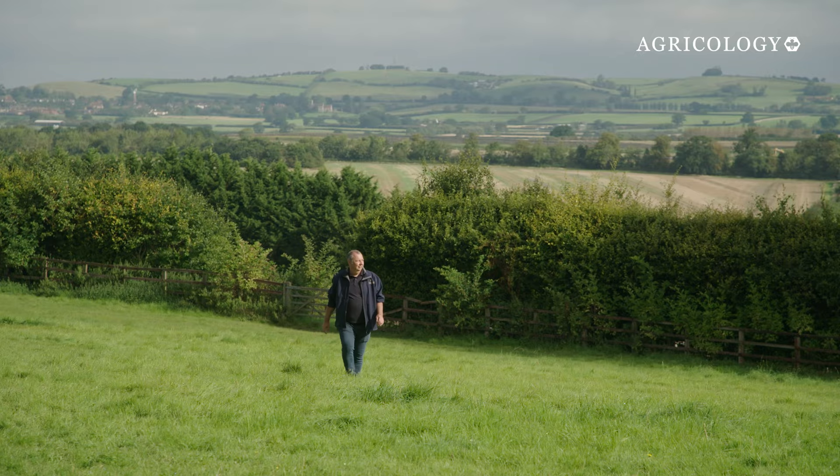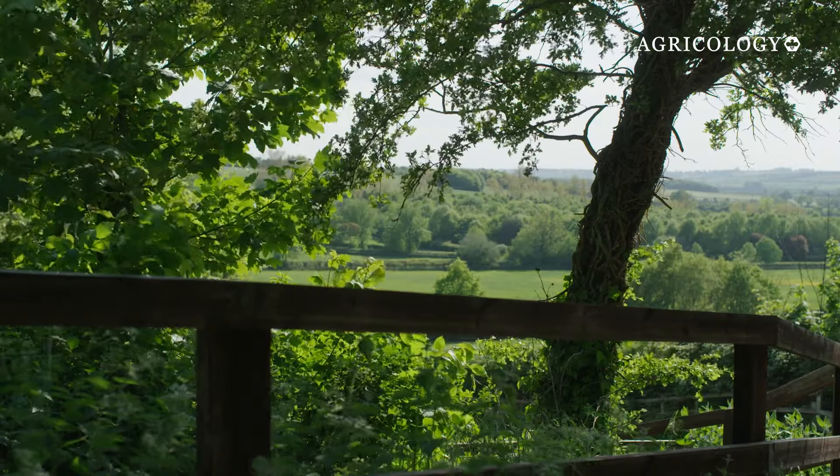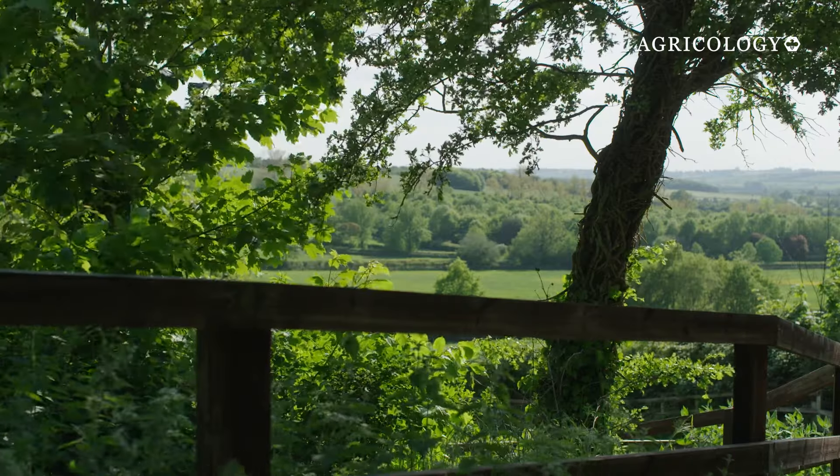Our key sustainability goals for Wadsden are that we head towards net zero, that we reduce our impact as much as possible on the environment around us, and that we continue to increase our biodiversity here on the estate.